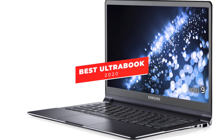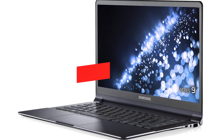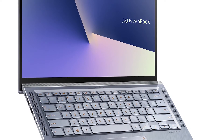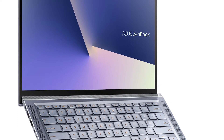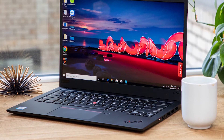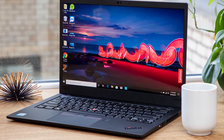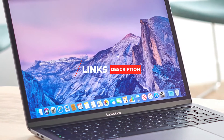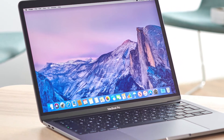Hey guys, in this video we're going to be checking out the 5 best Ultrabooks you can buy right now. I made this list based on my personal opinion and hours of research, and I've listed them based on performance, features, and price. I've included options for every type of consumer, so whether you're looking for a budget Ultrabook for school, or a more premium 2-in-1 with an LTE connection, we'll have the product for you. If you want more information and updated pricing on the products mentioned, be sure to check the links in the description below.